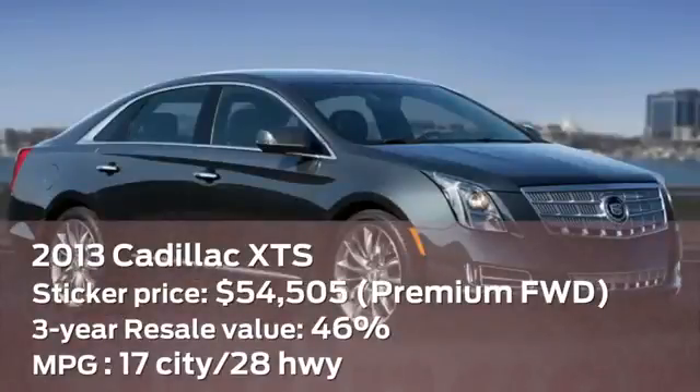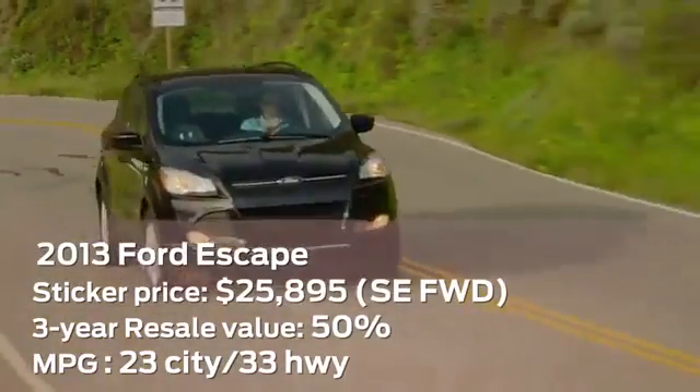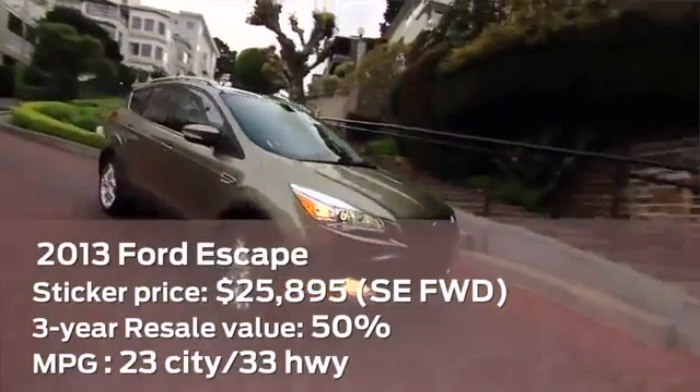Cadillac put other luxury carmakers on notice with the introduction of the XTS. It has striking looks, superb ride and handling, and stellar safety, plus more trunk space than competitors from Audi, BMW, and Mercedes-Benz. The redesigned Ford Escape saves money at the pump with better fuel economy than the previous generation.